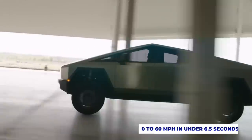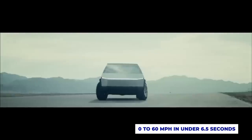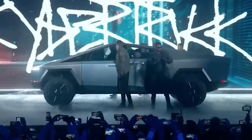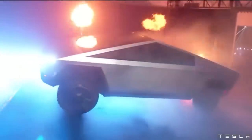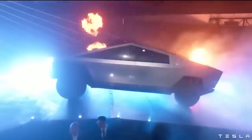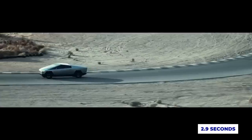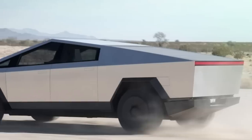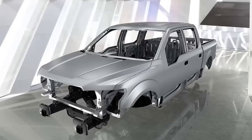Tesla claims that the single-motor Cybertruck can accelerate from 0 to 60 miles per hour in under 6.5 seconds. By Tesla standards, that's quite slow, but this is a truck, and its size normally prevents any extremely quick acceleration. However, the higher-end models add excitement — the tri-motor Cybertruck can reportedly go from 0 to 60 miles per hour in 2.9 seconds, and the dual-motor type in 4.5 seconds. That's incredibly fast for such a massive vehicle, and will certainly challenge some other less-bulky electric cars.